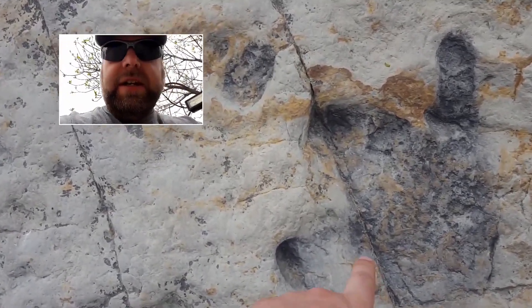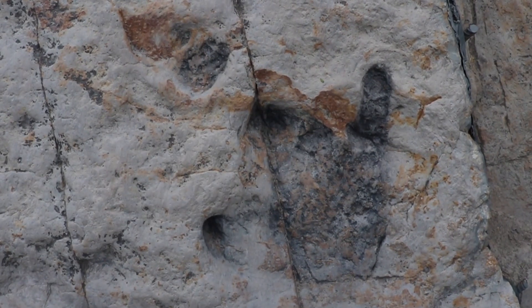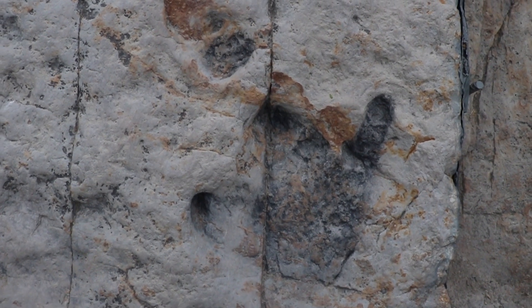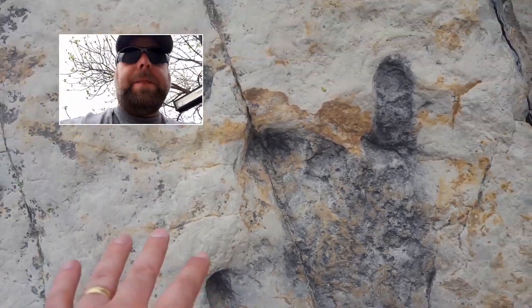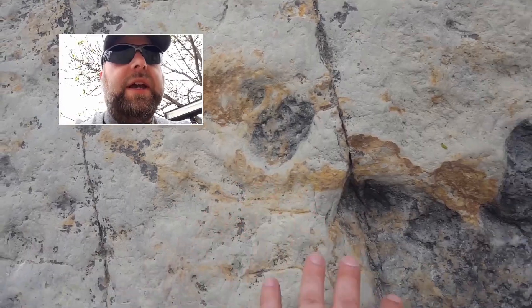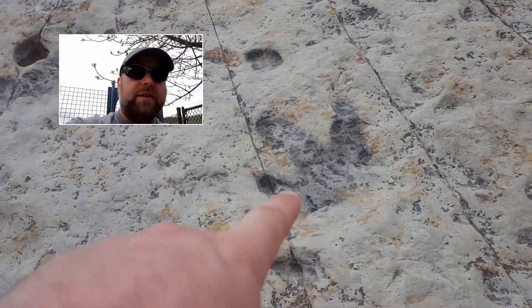This is the hind leg here of the adult. This is like an ornithopod, which is kind of like a duck-billed kind of dinosaur. That's the back leg - you can see how big it is. And this right here is the front leg. So they walked on all fours. There's another track here.